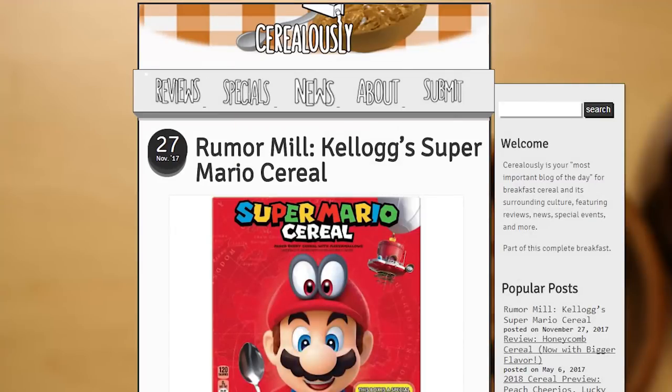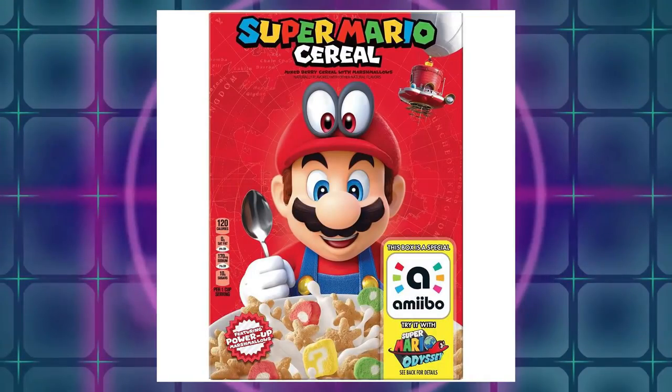Now of course these are rumors right now, and it comes to us by way of a website that does reviews, news, and rumors for cereal. I didn't really know this existed before, but this website is called cerealisly.net. Seriously, that's what it's called. And you can see here, this is the box that apparently they uncovered after what they say was tons of detective work.